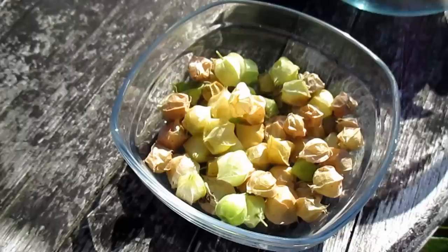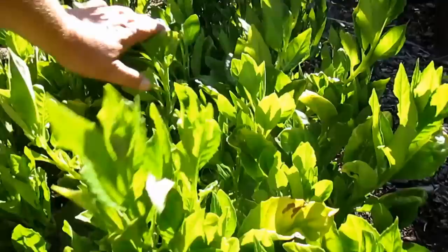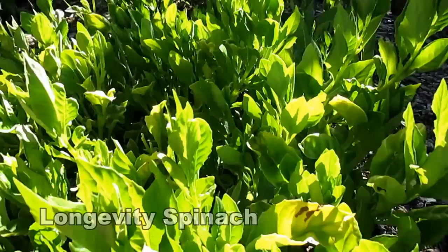If you've been following along on the channel, you know I love harvesting from my longevity spinach plants. This is a perennial here in zone 9b and you can eat these raw, sauté them, or add them to smoothies. It's a mild green and very healthy for you. Grapes are getting close too.